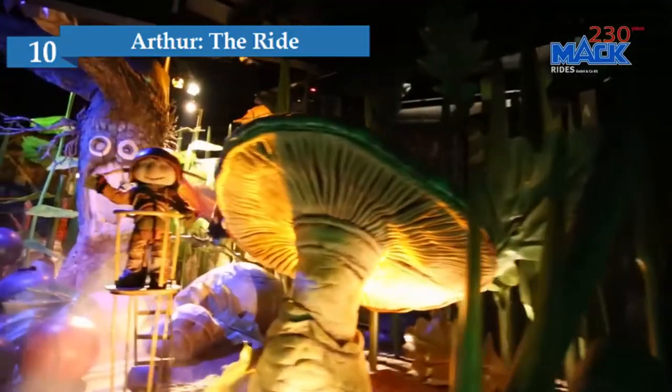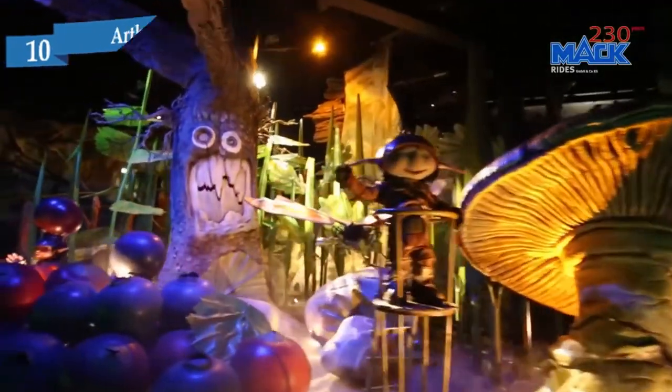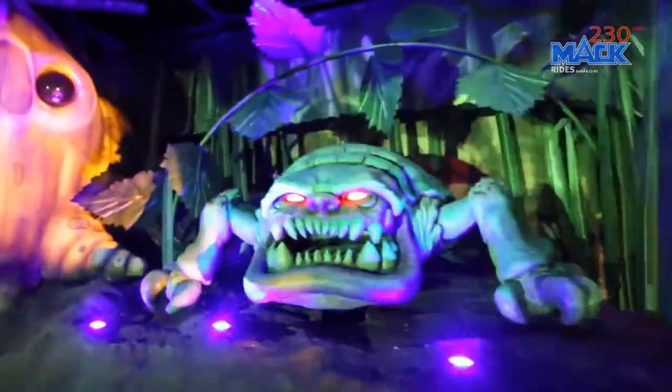We have a whole continent to cover, so let's start with number 10. Europa Park is all about European countries, so let's start in the Minimoise Kingdom.